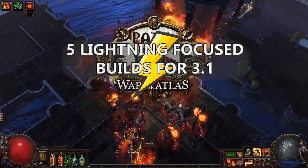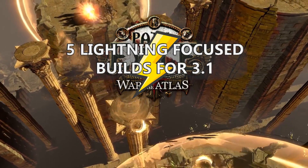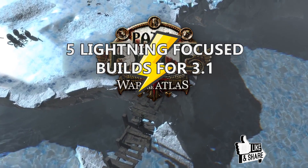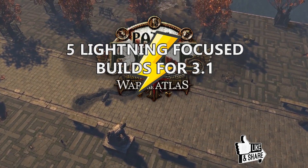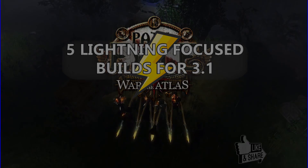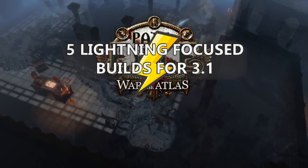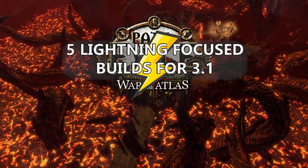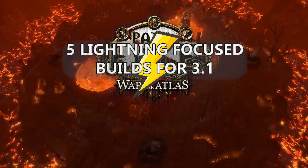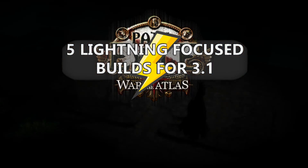Before we begin though, I want to make sure to mention that I do not claim that any of these builds are by definition better or the best compared to other builds. There are simply too many determining variables in Path of Exile to make such a simplified judgment, at least in my opinion. However, any of these builds showcased all hold good potential and have great guides for you guys to check out. Each of these guides are updated and relevant to the currently running Abyss League 3.1. You can find a link to the guides in the description below.